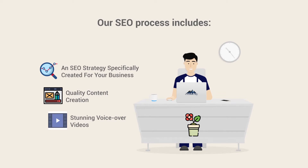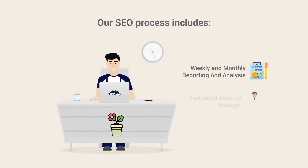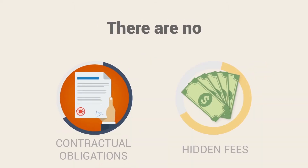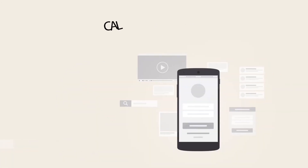Stunning voiceover videos promoting your practice, weekly and monthly reporting and analysis, and a dedicated account manager to assist you with your project. There are no contractual obligations and no hidden fees — just results.